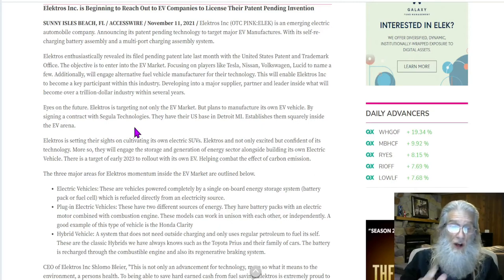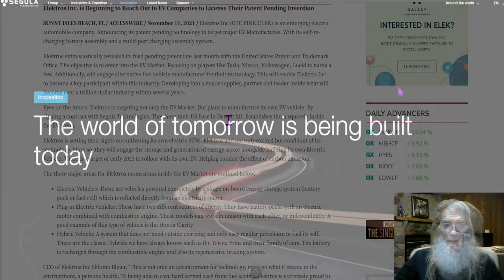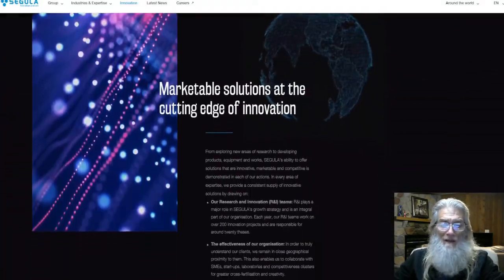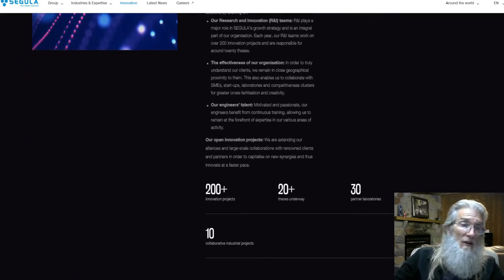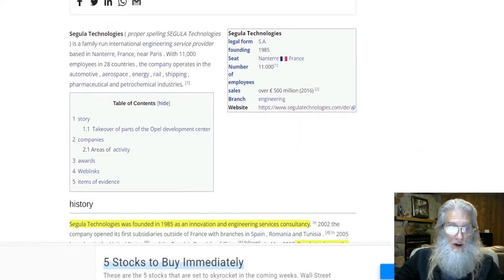Segula is a company over in Europe, and they're big folks. They have a U.S. base right here in America in Plymouth, Michigan — near Detroit. They have expanded into America as well. They do quite a lot of work in many different areas. The company was founded in 1985 as an innovation and engineering service consultancy.